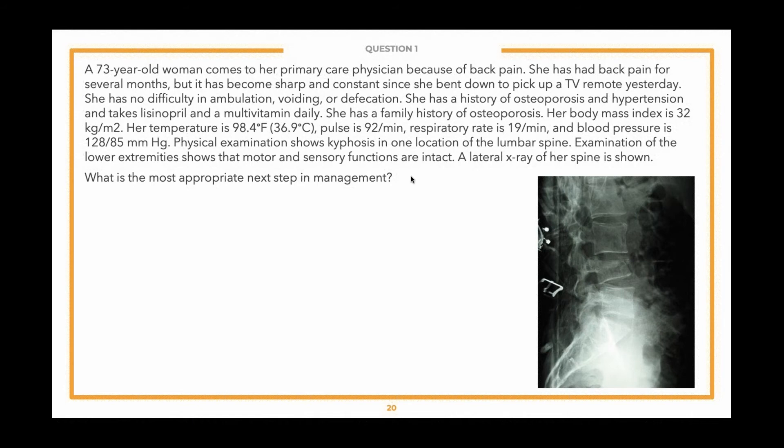Our approach to questions: we removed the answer choices by design because we don't want you to see them prior to reading the question and vignette. Students often read answer choices and get their thought process guided by them, or panic seeing an unfamiliar choice. We first read the lead-in — the last sentence — because once you know what the test writer is asking, you can pick up all relevant clues in the vignette and avoid rereading. The lead-in is: 'What is the most appropriate next step in management?' Then think: is this a one-step, two-step, or three-step question? A one-step question asks for the diagnosis; two-step asks for the treatment of a diagnosis; three-step asks for the mechanism of a treatment for a diagnosis. Mapping those steps helps you stay organized and tackle the question successfully.